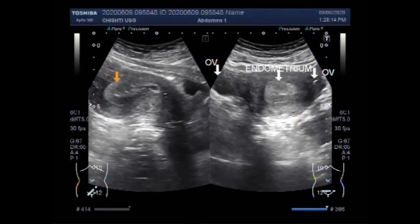Ultrasound is often one of the first tests used to look at the uterus, ovaries, and fallopian tubes in women with possible gynecological problems. Images from transvaginal ultrasound can be used to see if the uterus contains a mass or if the endometrium is thicker than usual, which can be a sign of endometrial cancer.